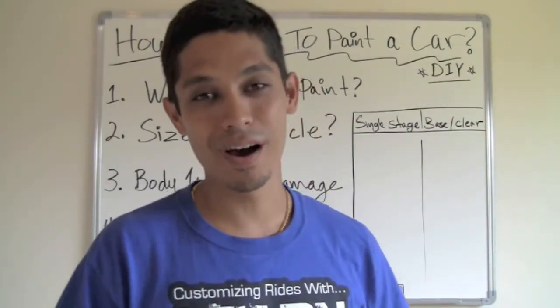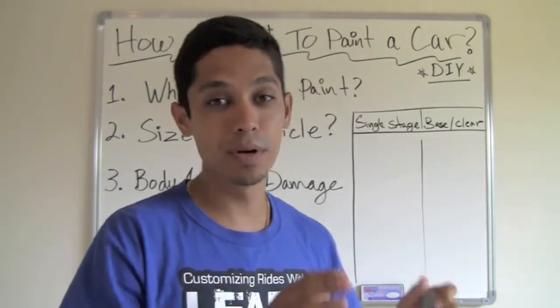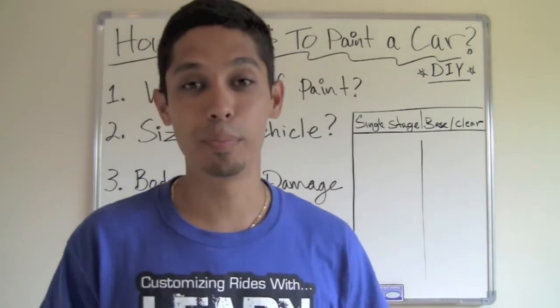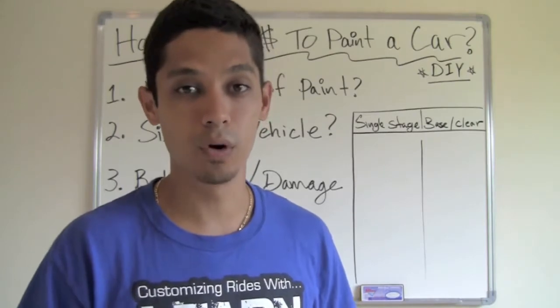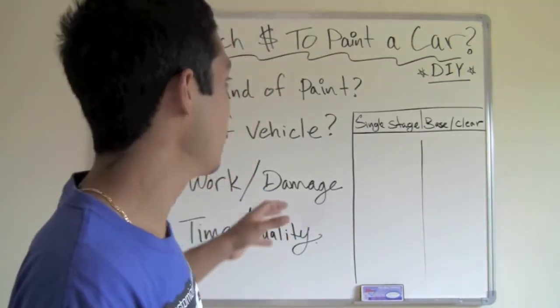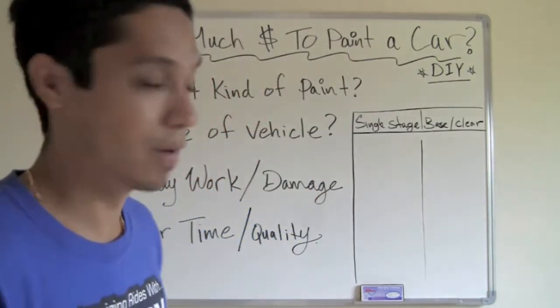Hey, what's up? Tony from LearnAutoBodyandPaint.com. Thank you for watching this quick video. What I'm going to talk about in this video is how much does it cost to paint a car — by doing it yourself, considering that you're going to be doing all the body work, the prep work, and all the labor work. So we're just going to talk about how much it's going to cost to paint your car with materials.